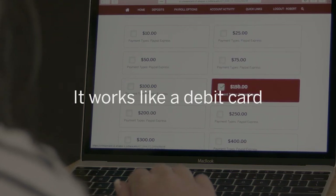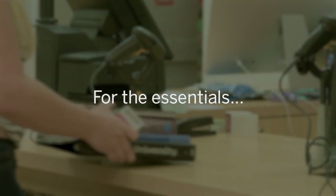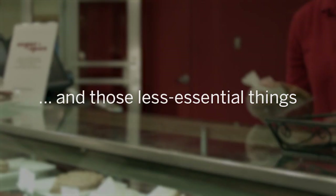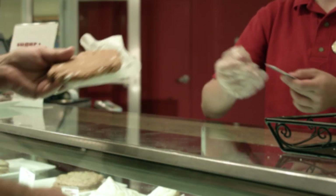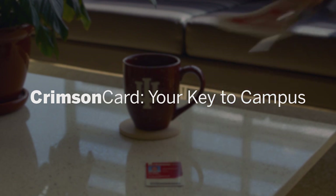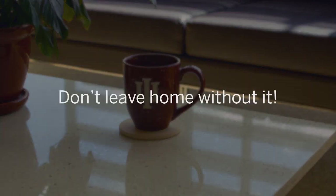And with Crimson Accounts, it works like a debit card for the essentials — and those less essential things — on campus and many off-campus locations too. Crimson Card: your key to campus. Don't leave home without it.